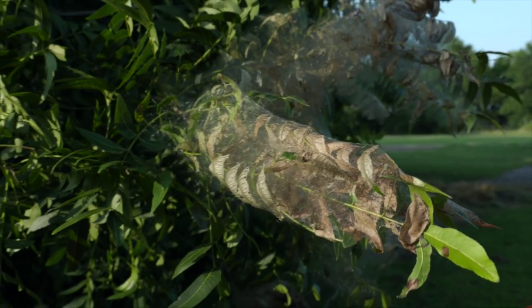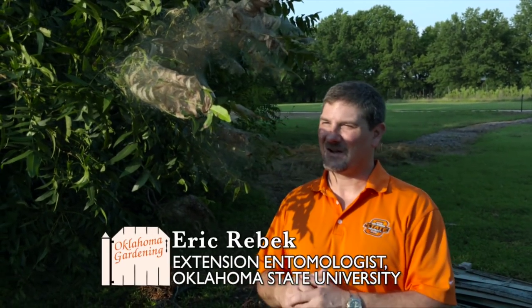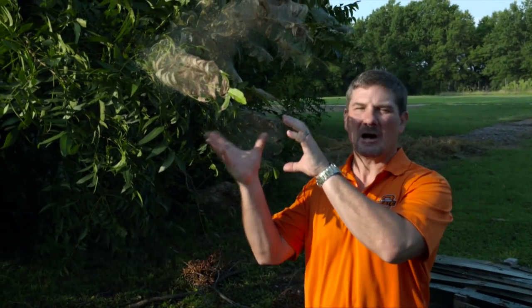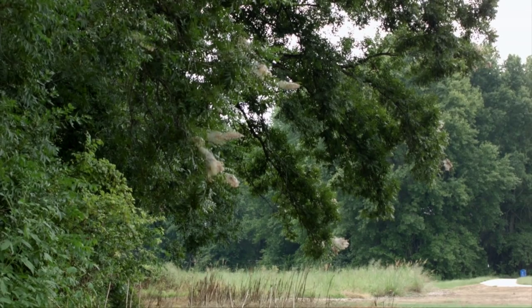Fall webworms have made their triumphant return once again to our beautiful state. As the name implies, they are typically seen in the fall, feeding in large gregarious colonies out on the terminals of some of their favorite food plants such as pecan, persimmon, and some other hardwood species.